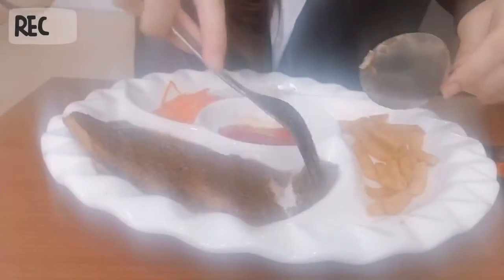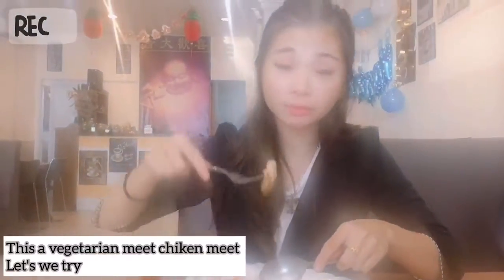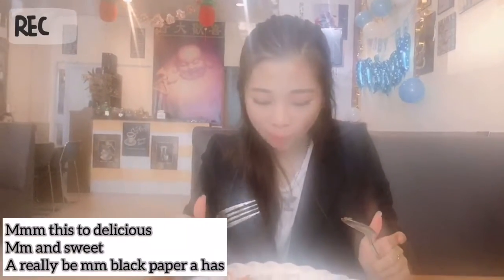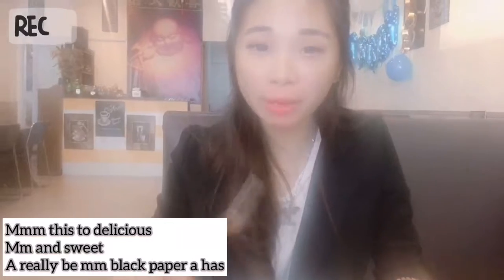It's so delicious. Because this is the vegetarian, this is vegetarian and meat. It's so delicious — sweet, with a little bit of black pepper taste.